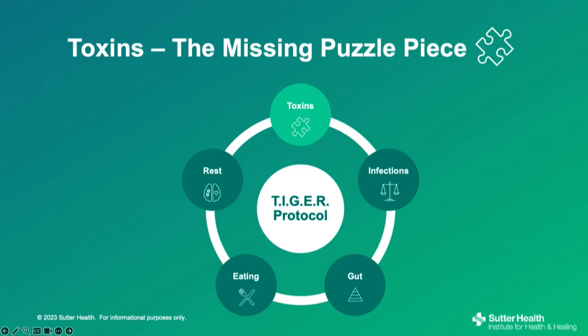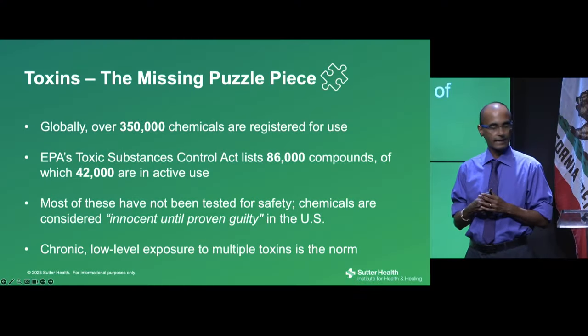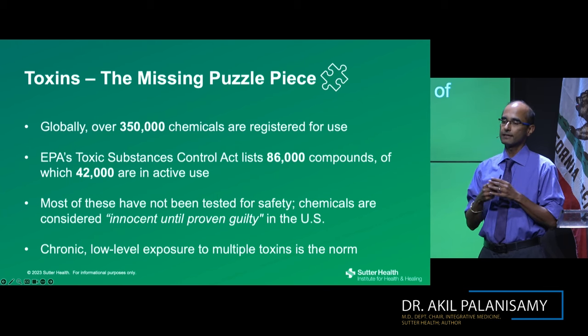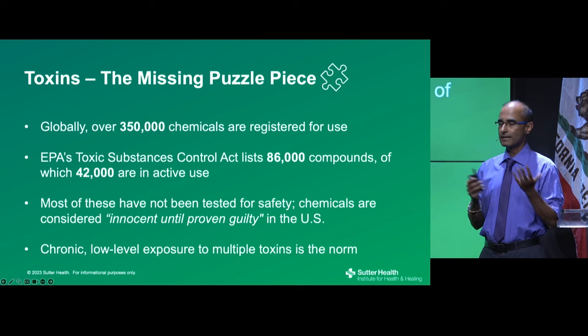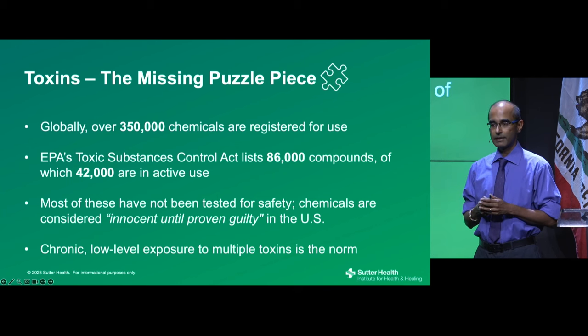We'll start with toxins, which I put first in the protocol because I think it's probably the most underrecognized factor. Globally, over 350,000 chemicals are registered, and in the U.S. there are 42,000 in active use. Most of these are considered innocent until proven guilty. A small number have testing for acute toxicity, but chronic low-level exposure is not studied because it's very expensive and difficult. Chronic low-level exposure to multiple toxins is the norm for all of us.